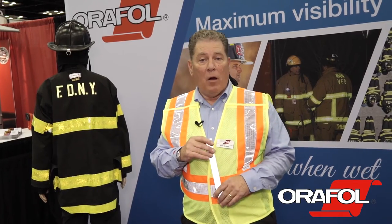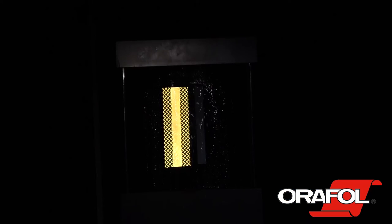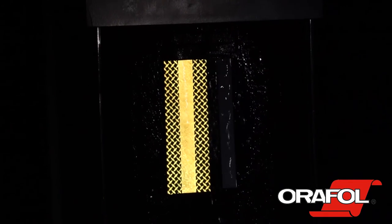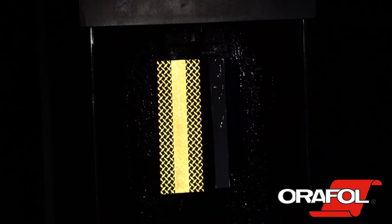We'd like to show you a demo of how the two products work under wet conditions. We're pouring water, simulating rainfall, onto the two reflective materials. The reflective material on the left is the prismatic, and the reflective material on the right is the glass bead.